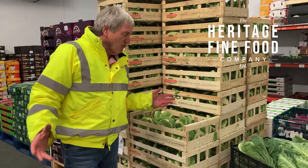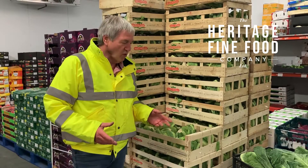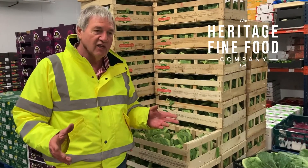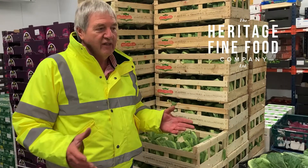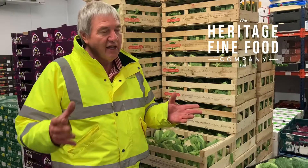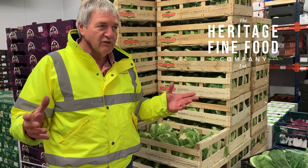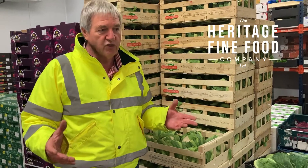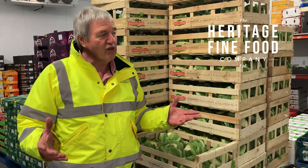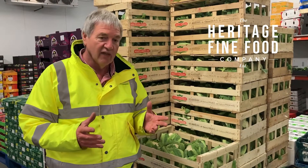Morning. Here at Heritage Fine Foods we pride ourselves on supplying seasonal produce, so just for a minute I'm going to talk about seasons today. In these days of global supply, even with restricted air travel, something's always in season somewhere in the world, so 'seasonal' is often used in a context which is not necessarily seasonal in the UK. But we do like to only supply, if we can, what's in season in the UK.